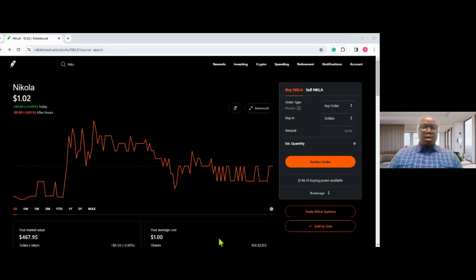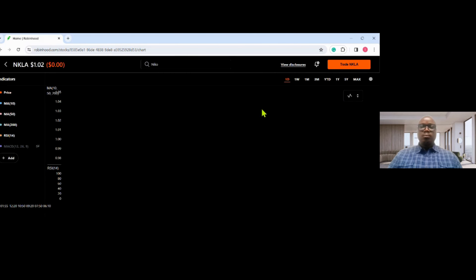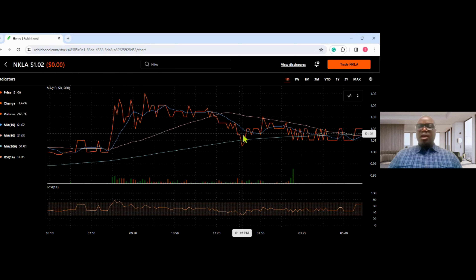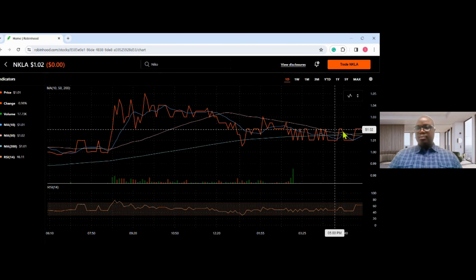You can see on my screen I have Robinhood.com and I have the stock of Nikola on my screen. If you go to the right side and click on 'Advanced,' you can see the charts of Nikola showing up on my screen. Our first strategy — we talked about double bottom.